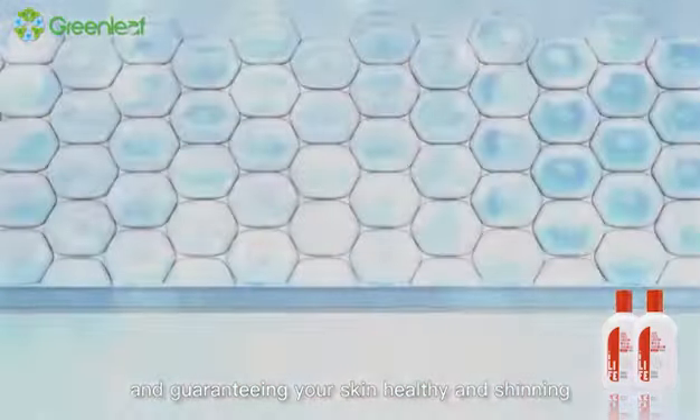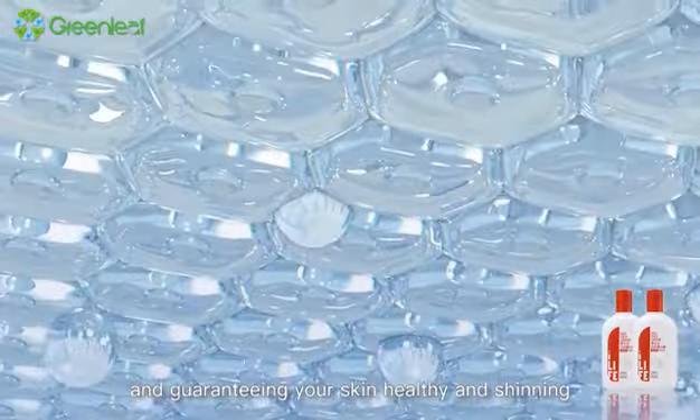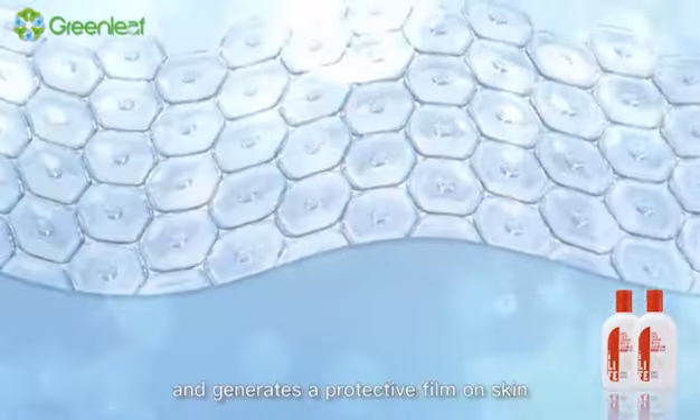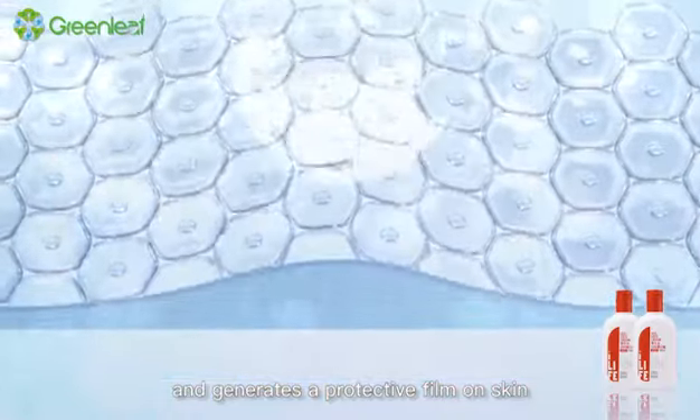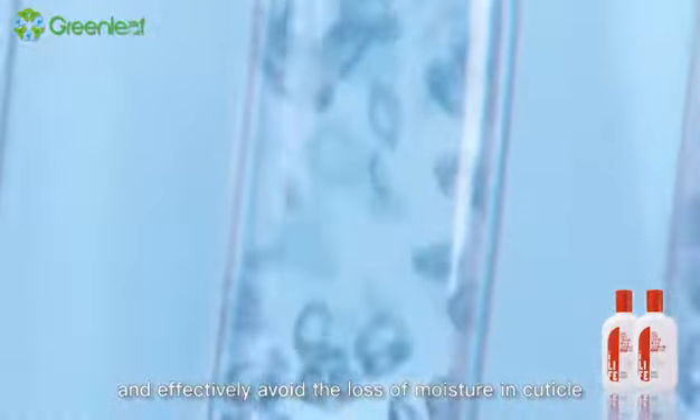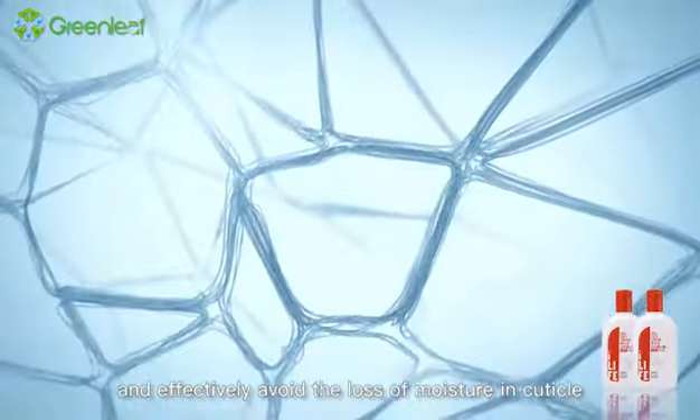SOD can be easily absorbed by skin and generates a protective film on skin to provide SOD active substances for skin continuously and effectively avoid the loss of moisture in the cuticle.